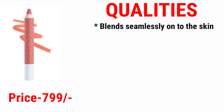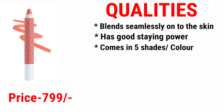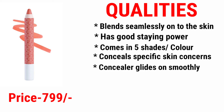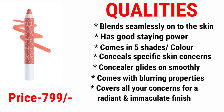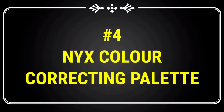Number three is the Beauty Color Corrector. This corrector blends seamlessly onto the skin, has good staying power, comes in five different shades, conceals specific skin concerns, glides on smoothly, and comes with blurring properties that cover all your concerns for a radiant and immaculate finish.